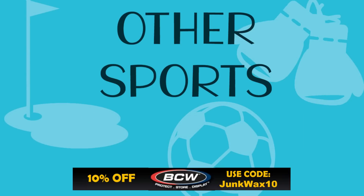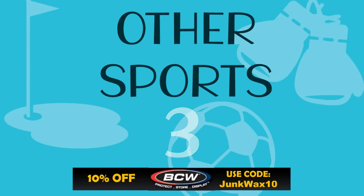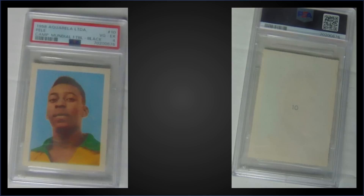All right, time to see the top three — but before we do, just a quick reminder: if you need any hobby supplies, check out BCW Supplies. There's a link in the description box below; use code JUNKWAX10 and save 10% on your order.